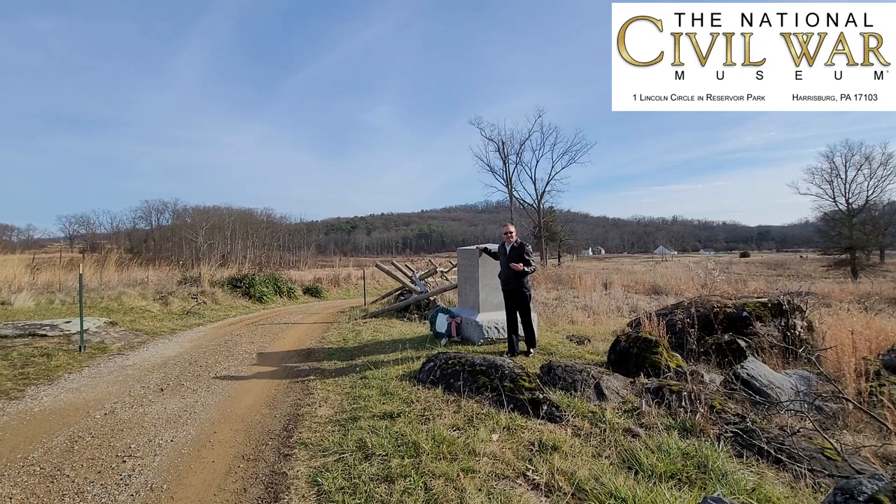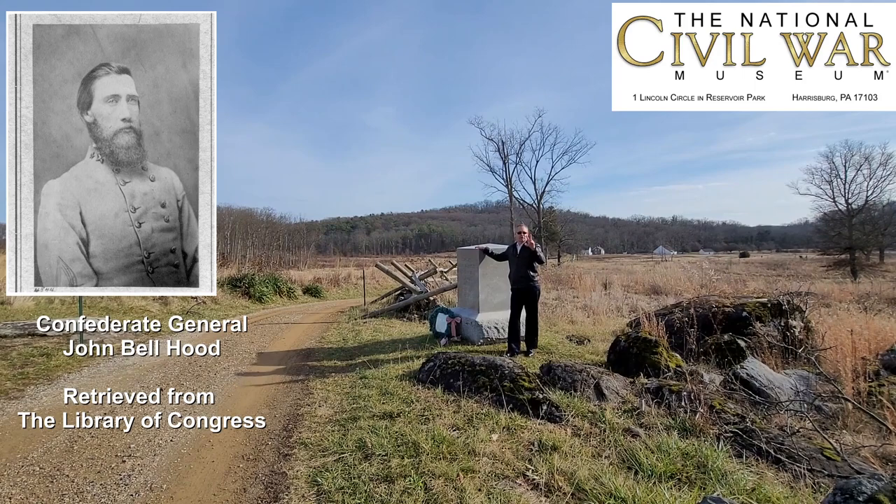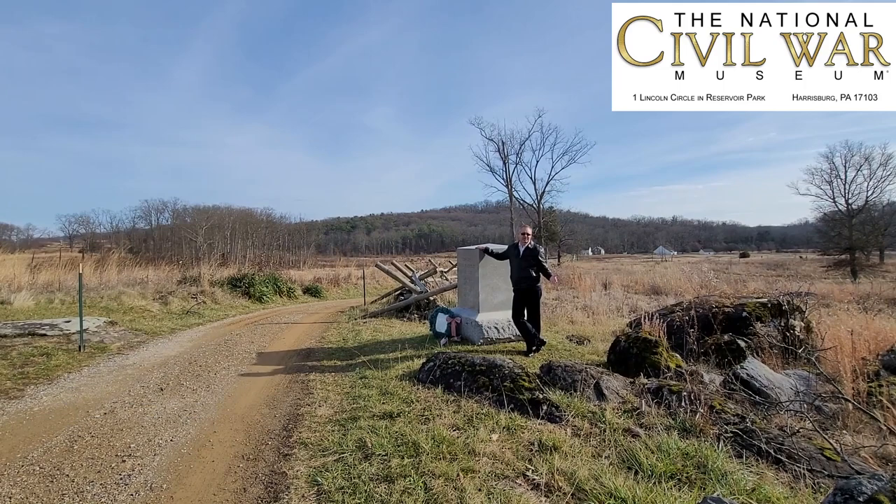His wounding, I think, is one of the two most critical for the Confederate Army at the Battle of Gettysburg — the wounding of John Bell Hood on July 2nd and the wounding of William Dorsey Pender on July 2nd as well.